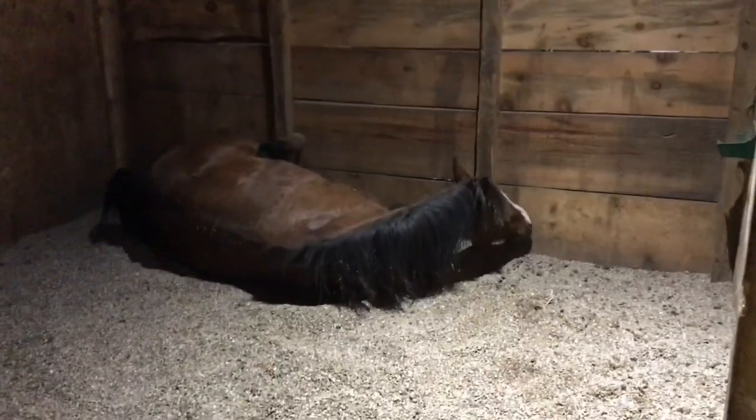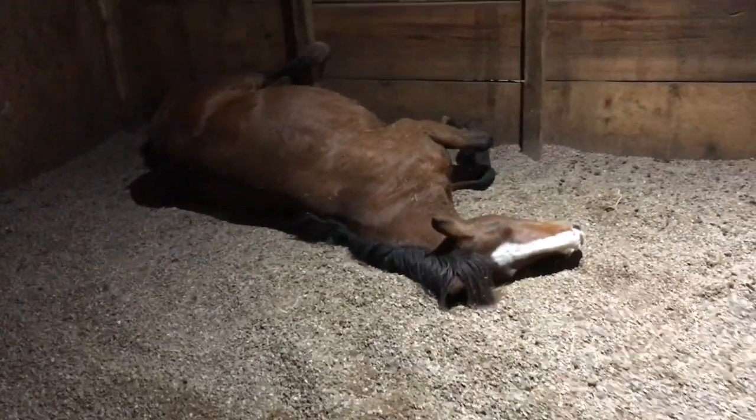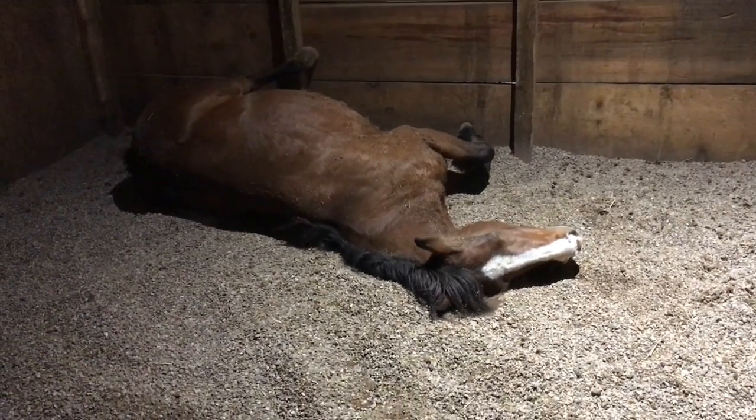In today's video, I'm going to show you what it's like when a horse becomes cast in a stall. This is one reason why I don't keep my horses in stalls. Muffin came in here, laid down, tried to roll, and got stuck up against the wall. This is called cast.